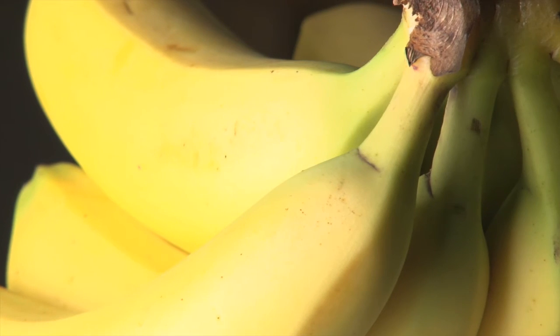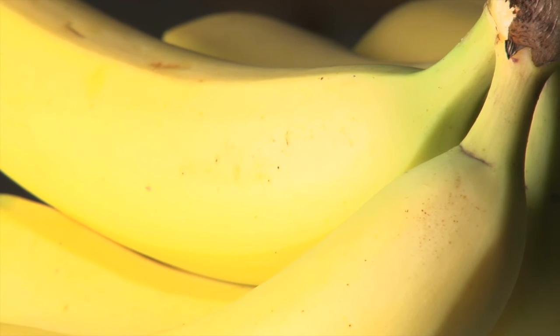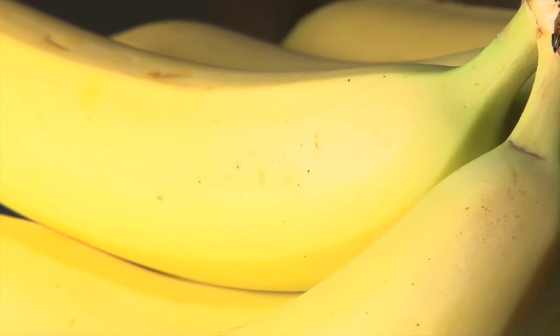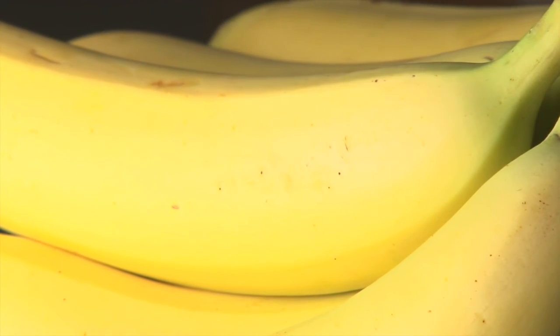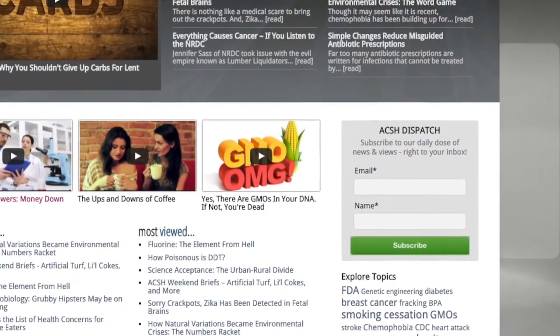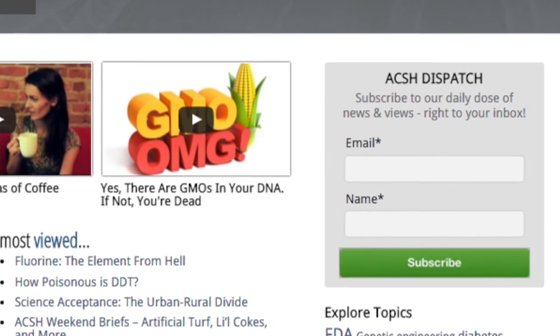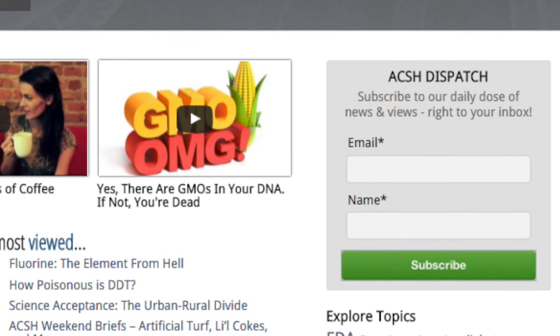Yes, bananas in their peak ripe stage are good for you. They contain fiber, potassium, and other nutrients. But they won't cure your cancer by simply eating them. To get more health news, head to our website, acsh.org. Don't forget, while you're there, you can also sign up for your daily dose of news delivered straight to your inbox.